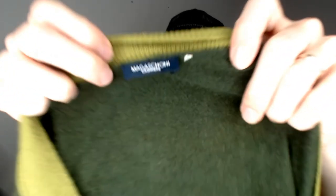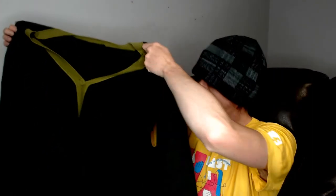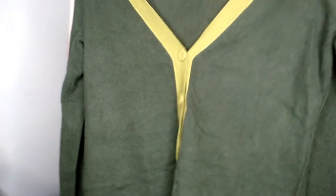Up next we have a Magaschoni cashmere — a lovely cashmere sweater. It has five buttons, all present, and it kind of reminds me of a Mr. Rogers sweater. Again, because of the lack of a care tag and size tag, it's something we'll have to take measurements from. The buttons are on the left side, so it's a women's item. It looked like it might be my size, but since it's women's — dang — because I would not mind a Mr. Rogers sweater. I watched that show a ton growing up and loved it.